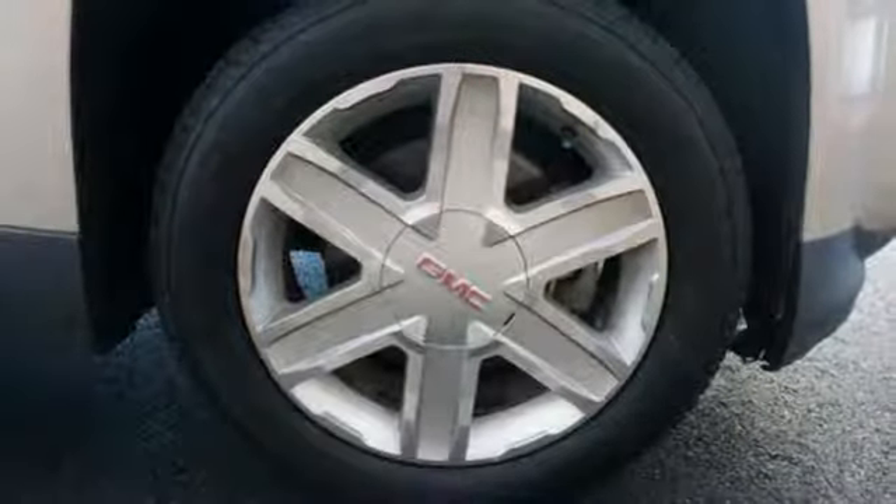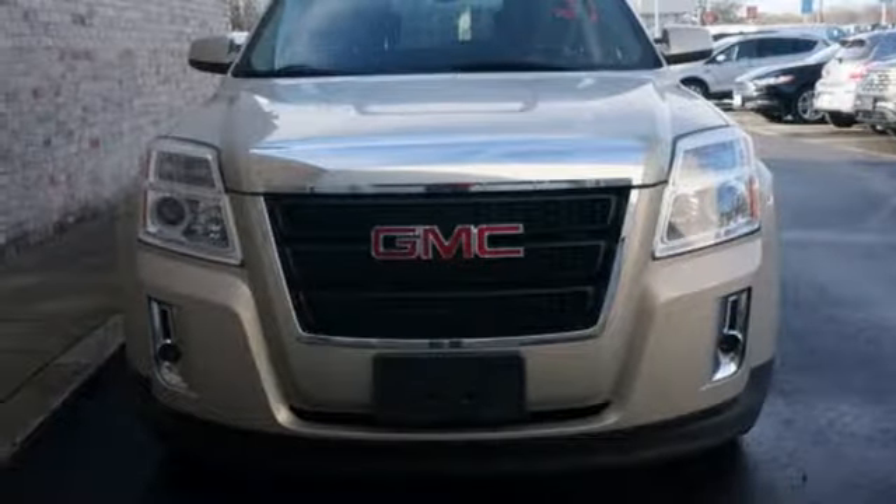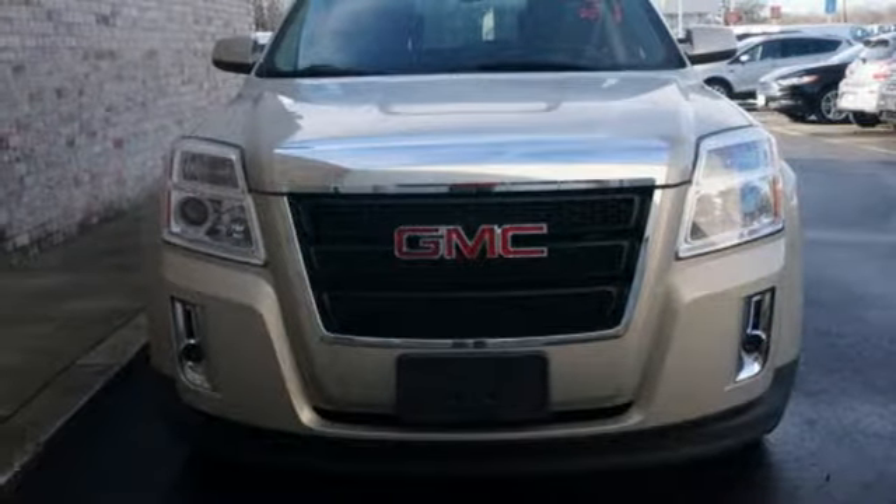Smart capabilities, strong performance — GMC. Stop in for a test drive and make it yours today.